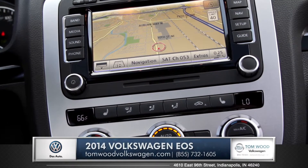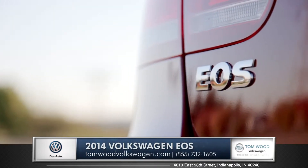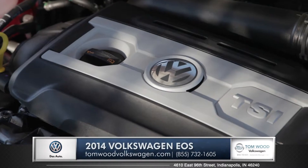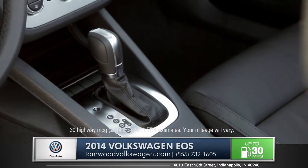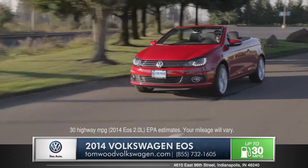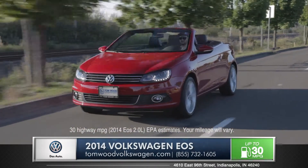Also with the optional 6.5 inch LCD touchscreen interface, the EOS has you covered from every angle. With the 200 horsepower 2 liter turbo paired with a 6-speed DSG automatic transmission, the EOS pulls hard and snaps lightning fast shifts for an exhilarating driving experience behind the wheel.